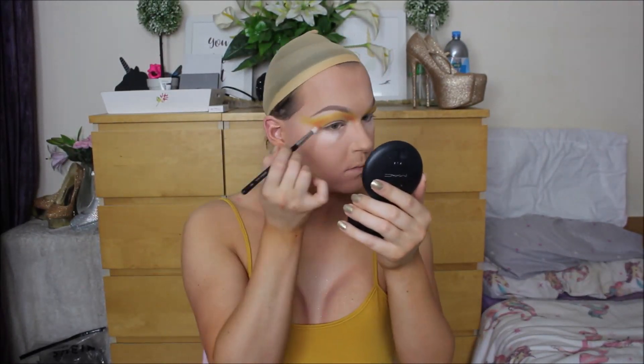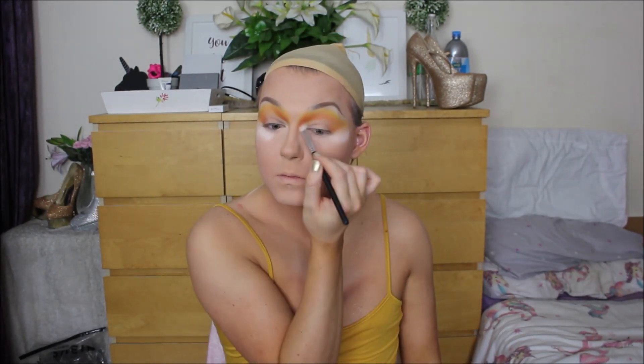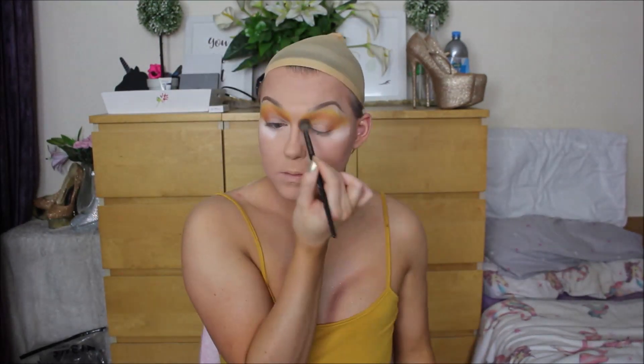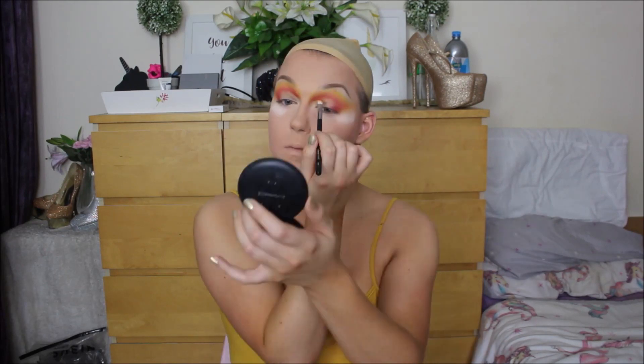I started by taking the matte yellow in my Sugarpill Pro Palette and just buffed that all through the crease of my eye, bringing it quite high up on the inner brow region. Then I went in with a peach and defined the shape I wanted to go for — very draggy, very exaggerated, very winged out and extra for the new year. I blended those colours together with a bigger blending brush, then went in with the orange to define it further, and finally with the red to map out the most intense, winged-out, bird-like Phoenix drag eye look.